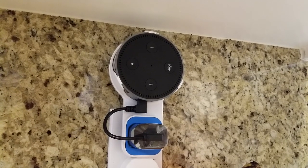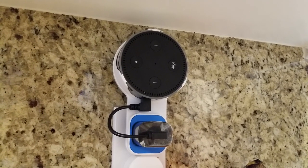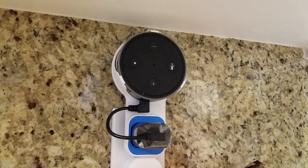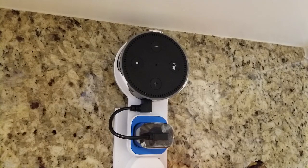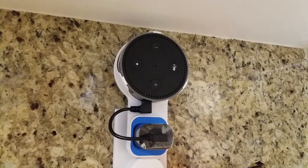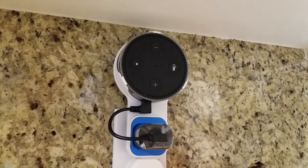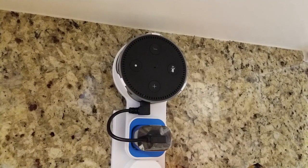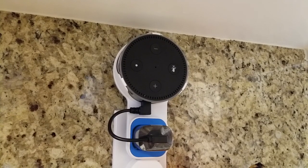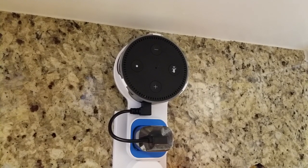You can get notifications for all kinds of different things. You can get them if there's some kind of a shipping update for a product you've ordered on Amazon, or if there's something else that you've asked for a notification about. It'll give you that glowing yellow ring, and all you have to do is ask what your notifications are. The Amazon Echo will read that to you, and then the ring will go back to its neutral color.